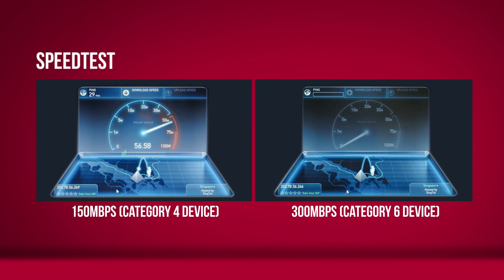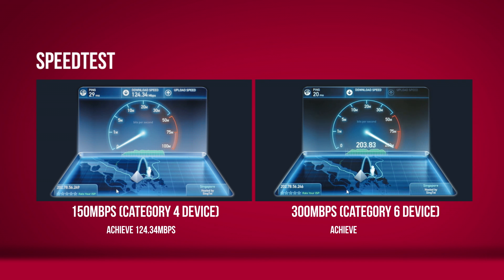We are now testing on the 4G 150 megabits per second CAT4 device, and you can see we are reaching about 126 megabits per second on the downlink. Comparing to the CAT6 device, as you can see, it has already exceeded 200 megabits per second.